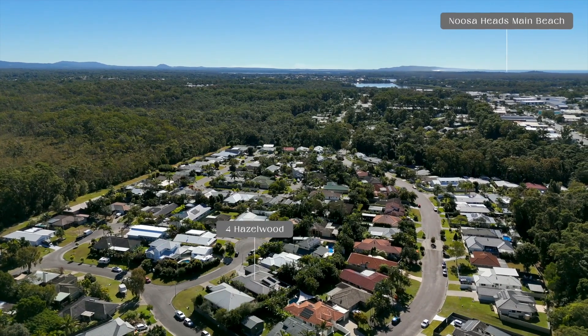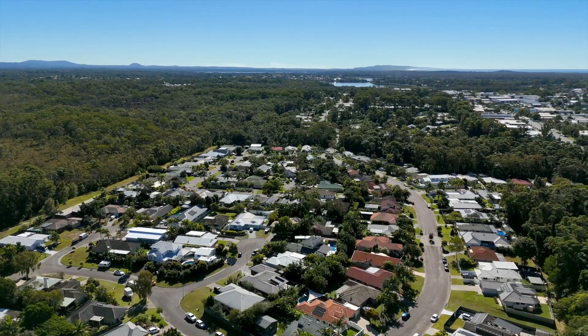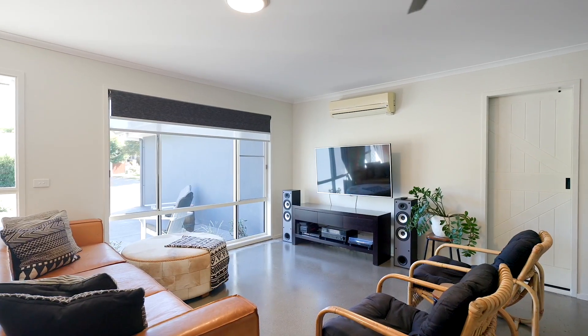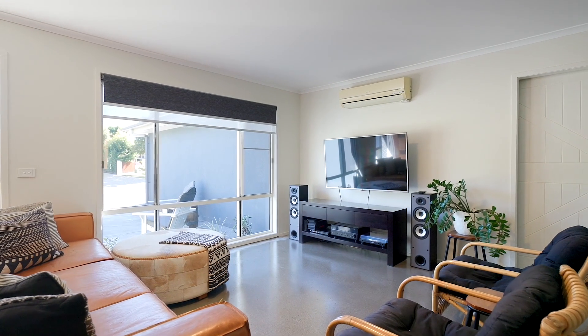Welcome to Lifestyle Living here in Nurserville. This spacious four-bedroom home combines sophistication with modern amenity.